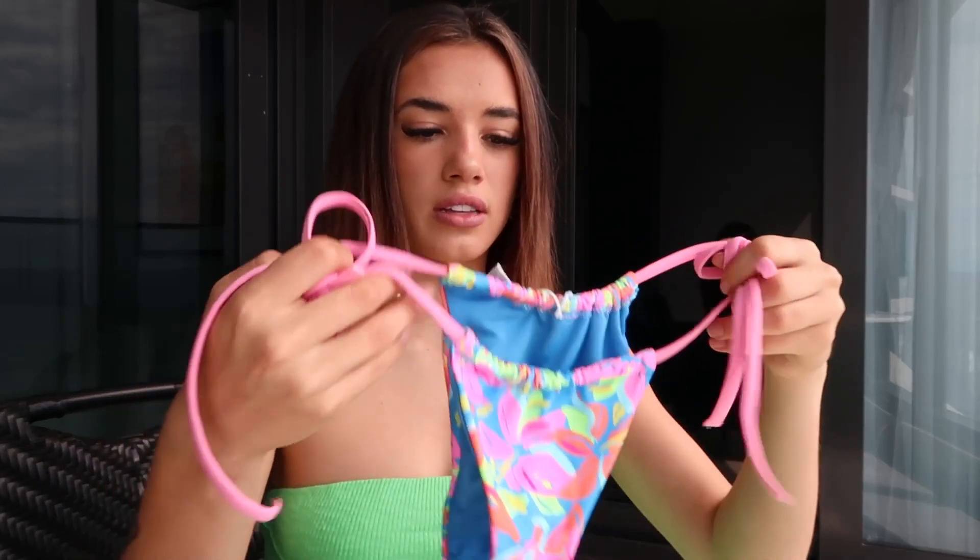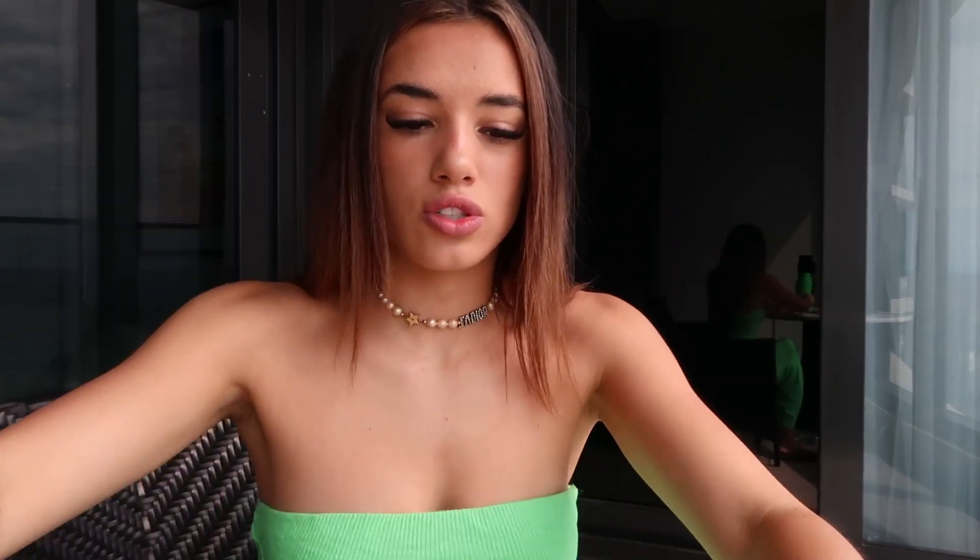I've seen this bikini everywhere and I tried to get it once and it was just sold out, but luckily I got my hands on it this time. I saw Isabella Mathers wearing it because I think she modeled for them. The color of it — I am obsessed. It's not too cheeky at the back, which is nice. The color is beautiful and the top from it — I am literally obsessed with this and I'm going to be wearing this every day from now on. I live in Queensland and it's pretty warm even though it's winter, so I've been to the beach and this looks so flattering on.